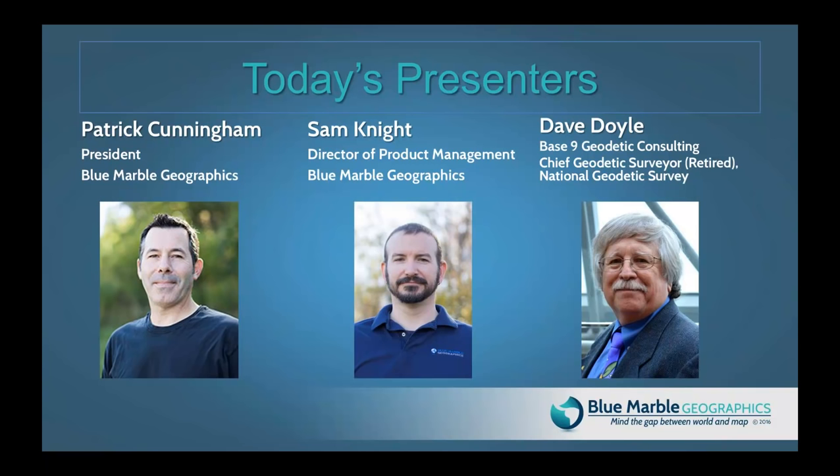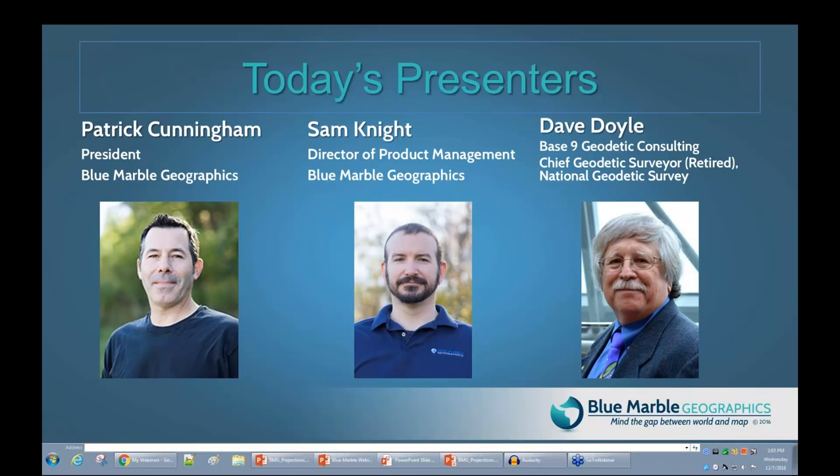With me today is Sam Knight, our director of product management. Sam is responsible for the development of Blue Marble training, product features and functions, and he leads our tech support as well. We're also joined by Dave Doyle from Baseline Geodetic Consulting, former chief geodetic surveyor with the National Geodetic Survey. He joined the National Geodetic Survey in 1972 and held the position of chief geodetic surveyor until his retirement in January 2013. He was responsible for the development, technical design, and management of plans and programs that enhance the United States National Spatial Reference System, and has provided technical assistance in geodesy to international, federal, state, and local surveying, mapping, and GIS agencies.